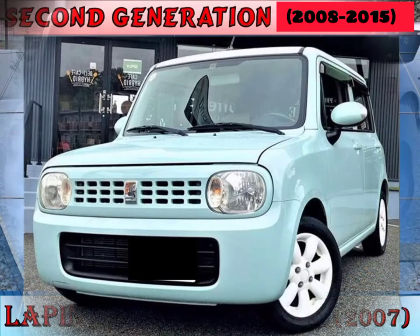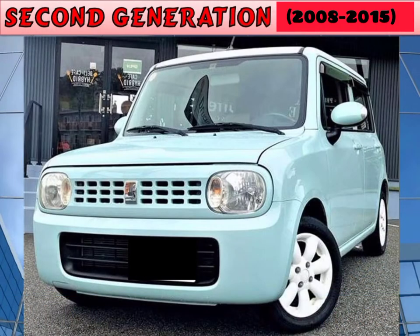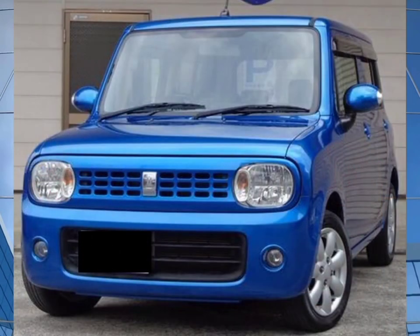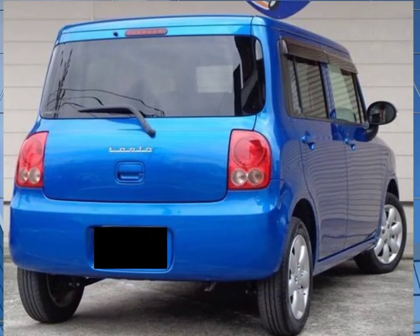Second generation, 2008 to 2015. The second generation Alto Lappin was introduced in November 2008 with four trims: G, X, T, and T-L package. CVT was added and manual transmission was dropped. In May 2010, all models got CVT and the four-speed automatic was discontinued.